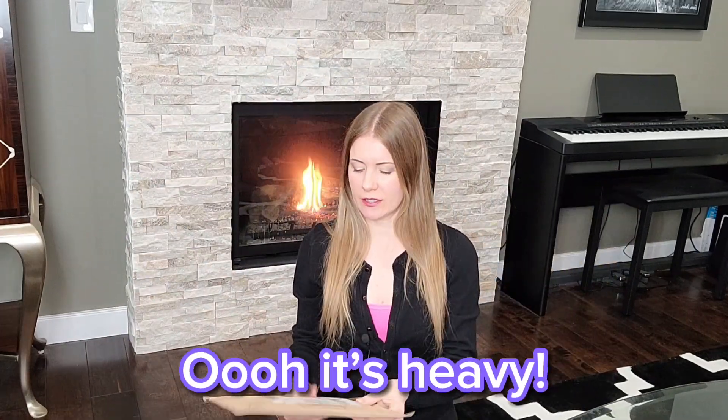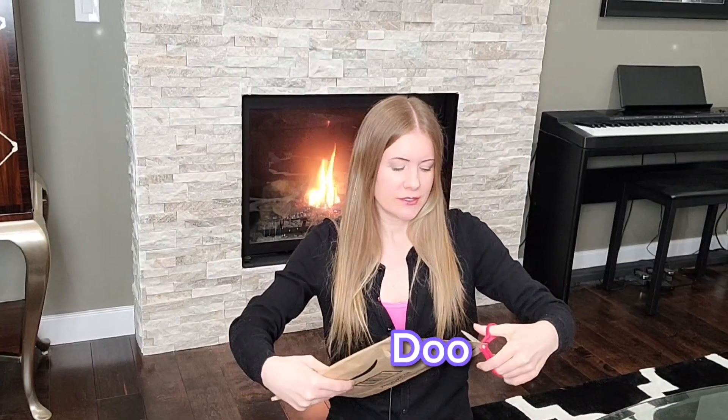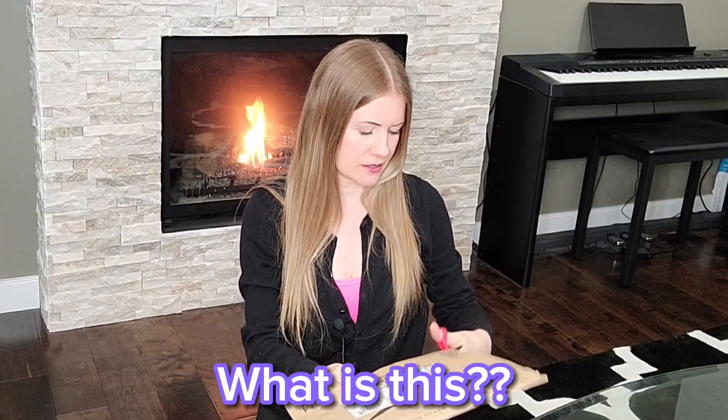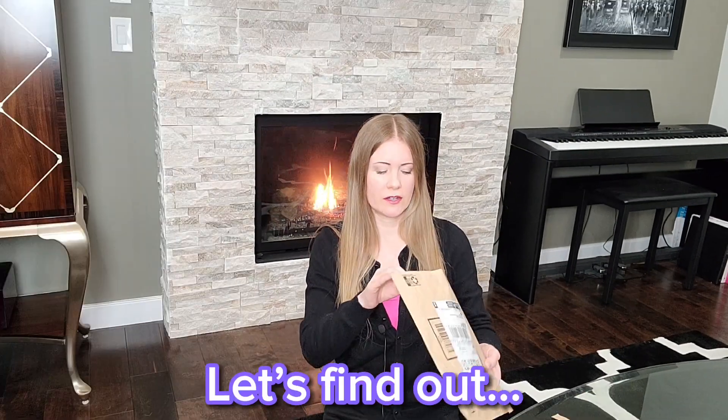Ooh, it's heavy. Who's ready for another unpackaging? What is this? It almost feels like a book. Maybe it's chocolate? Maybe. Let's find out.